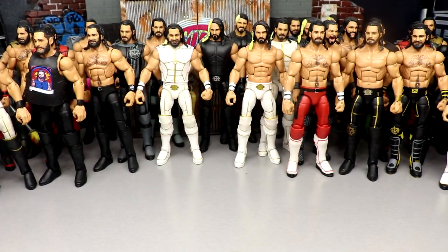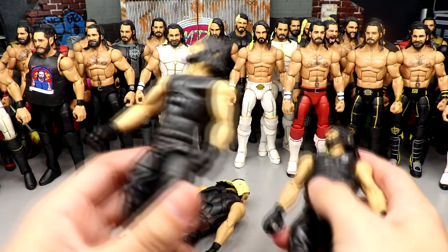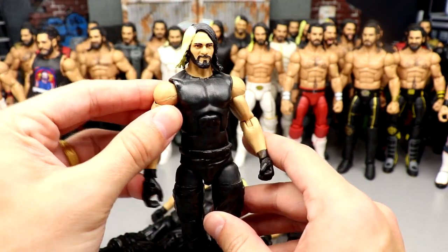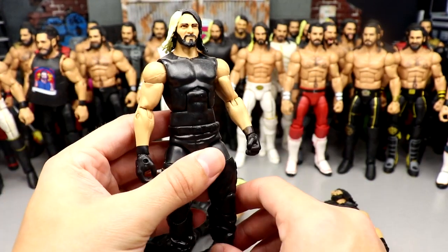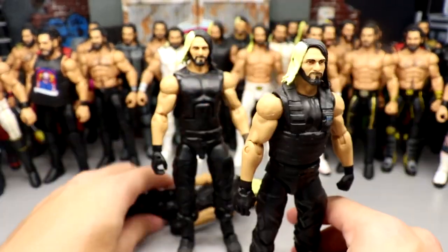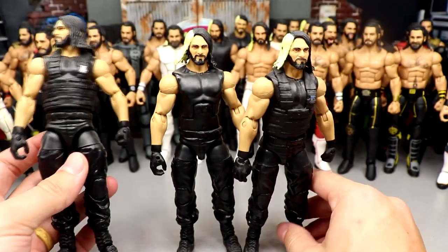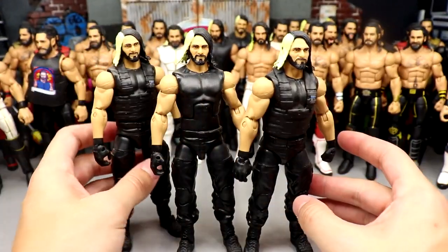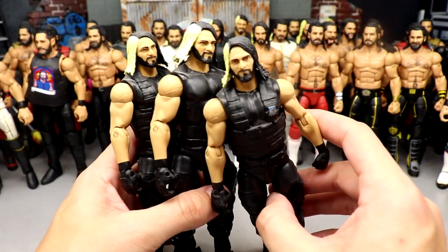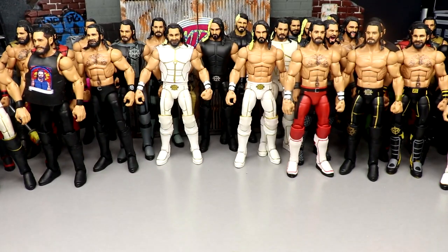I have a few Seth Rollins Shield figures here without the vest — I think this is Elite 31 or Elite 33 — and three of what I believe are the same elite, though I could be wrong. The head sculpts on these early Shield figures were abysmal, and they also gave him the paler skin tone back then. He's really come a long way.